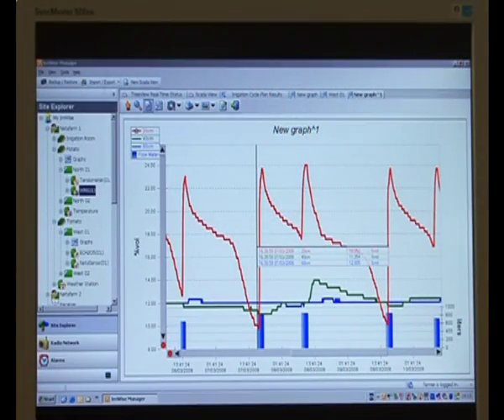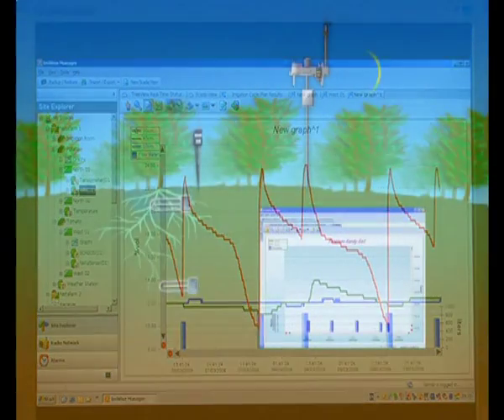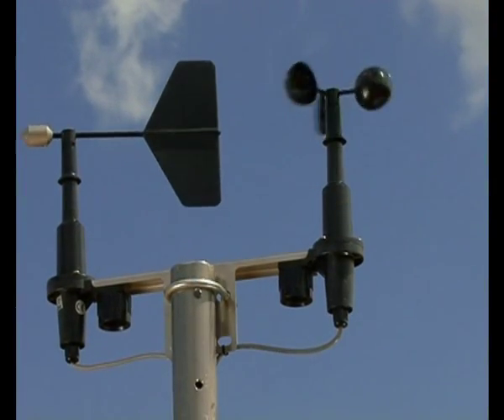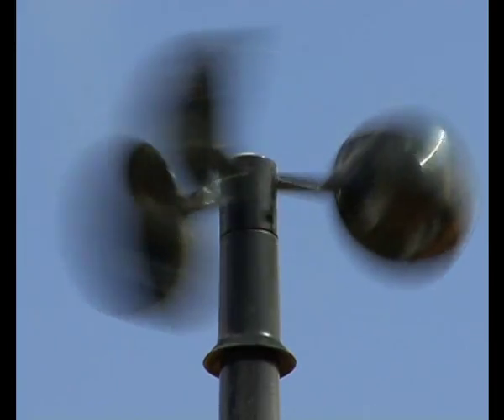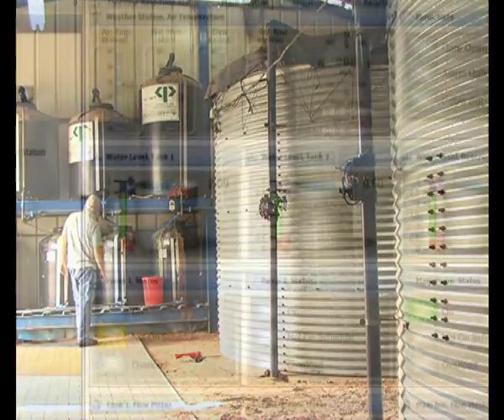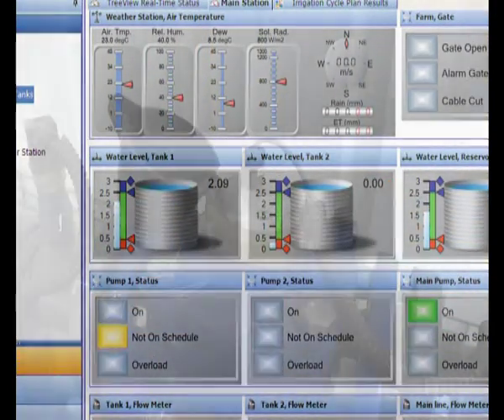With ErieWise Manager, you can ensure precise irrigation for each type of soil and crop, preventing over-irrigation, wasted fertilizer, and resultant groundwater pollution — a hazard outlawed in many countries. Weather station sensors provide accurate information. ErieWise also regularly checks the status of fertilizer and water tanks, providing advanced notification when approaching critical levels.